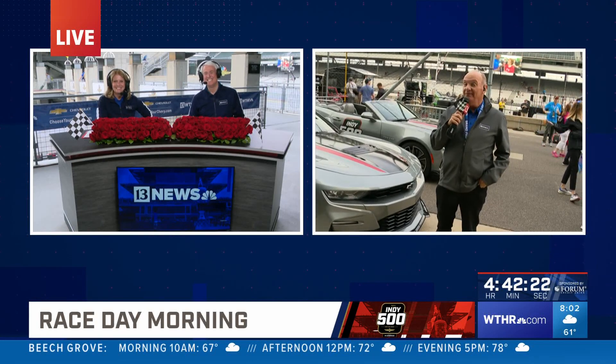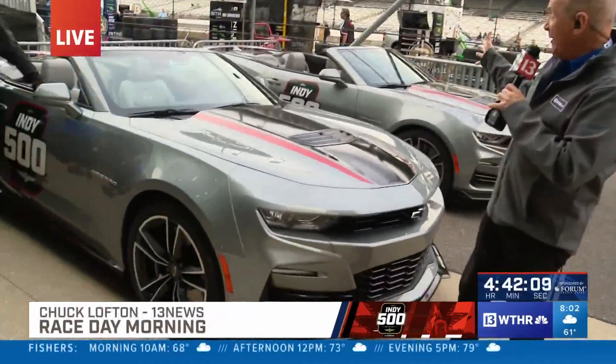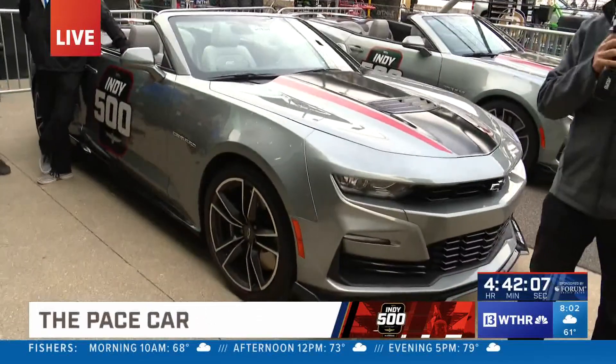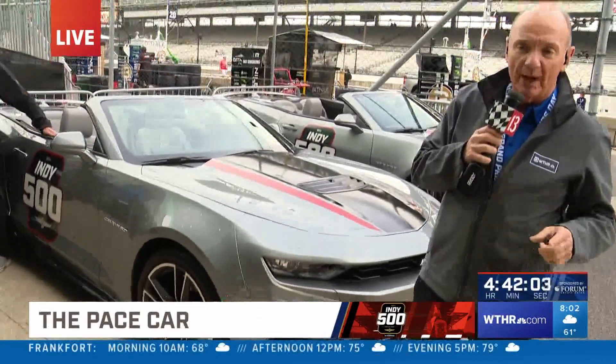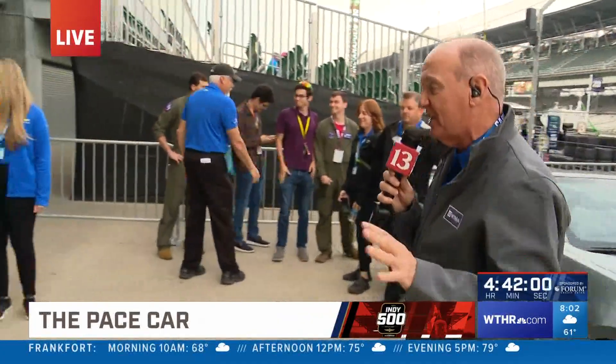Do you think I should? I think you should. I just might. You know, Anne-Marie and Scott, Chevrolet has been a part of the Indianapolis Motor Speedway since the days of Gaston Chevrolet, and these beautiful Camaros are going to be part of the Chevy display that you'll see out here if you're going to the race today. But everybody wants to see this pace car.